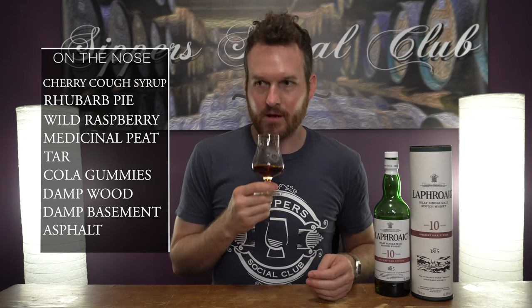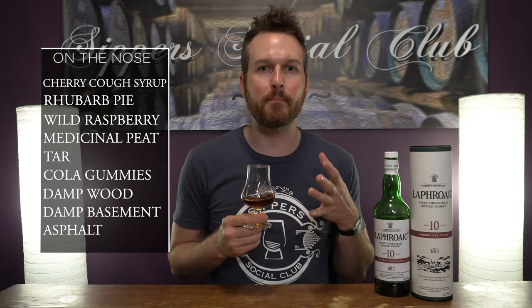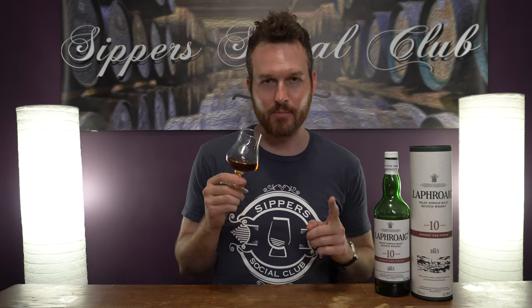It's really contrasting between the medicinal peat and the fruitiness from the sherry cask. It's definitely strong, bold, right in your face. Let's go to the palate.